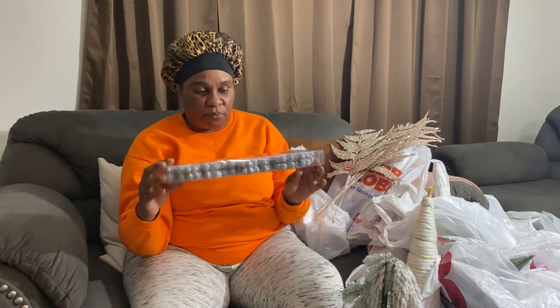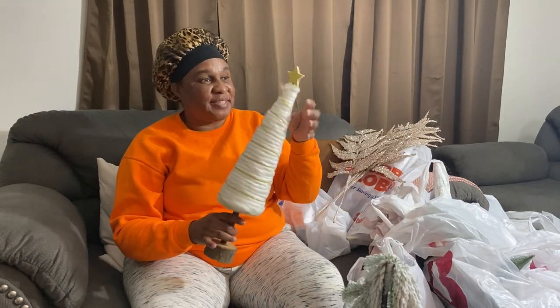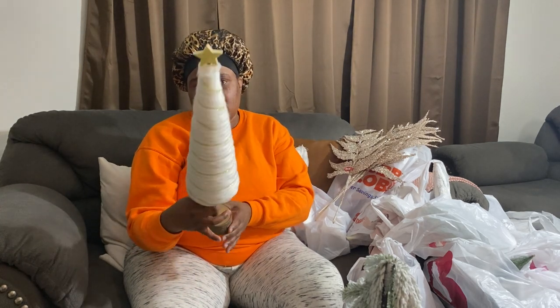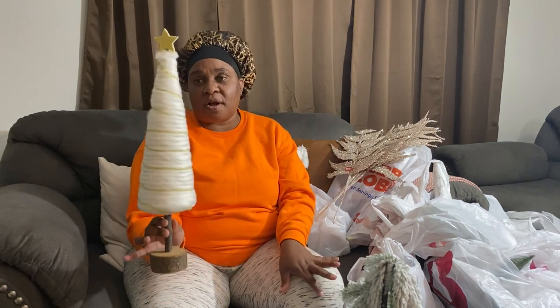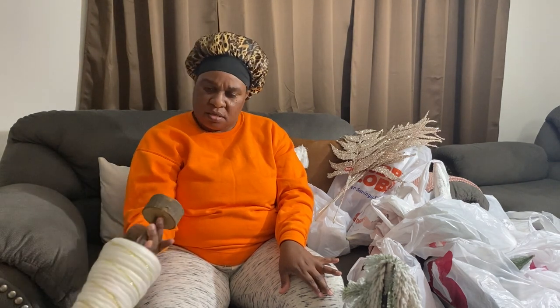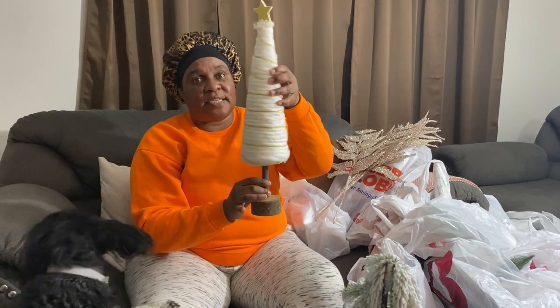From Home Goods — actually, no, this is from Ross. And this is from Burlington — I got this for ten dollars inside Burlington.